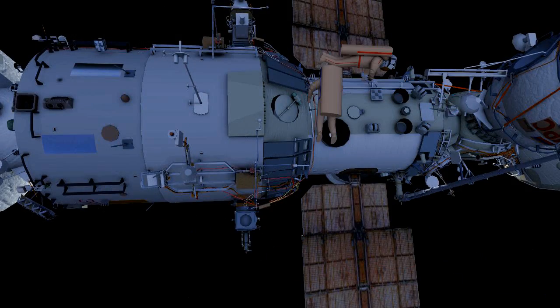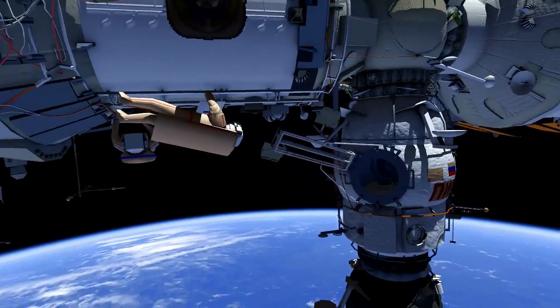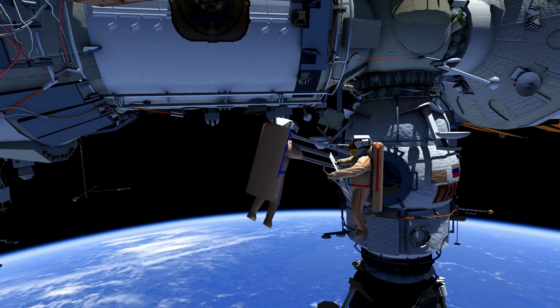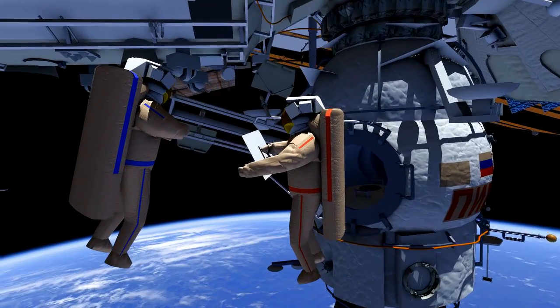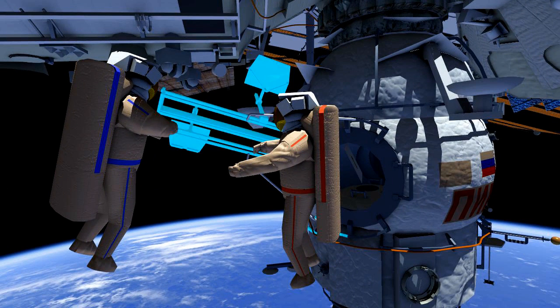The two will then translate back to DC-1. They will stow the Expose-R protective cover inside DC-1 and retrieve the test experiment from DC-1.